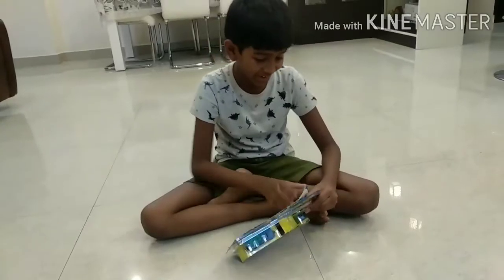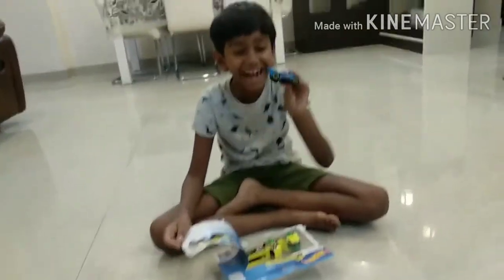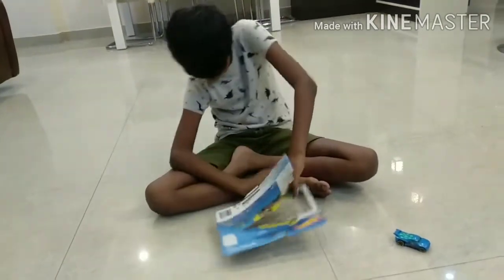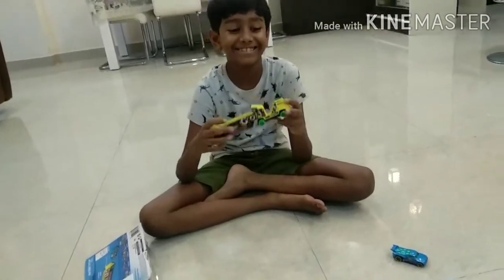Now I'm going to open the pack. Got our first car — the car which is included. Oh wow, we got the truck! It's so cool. Even the truck can move.